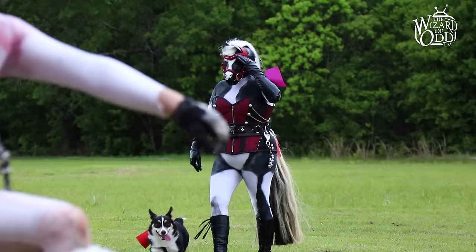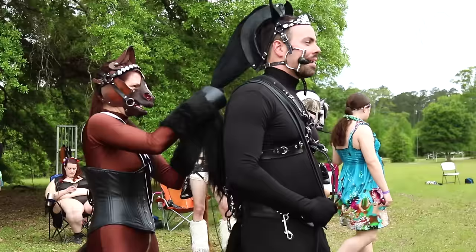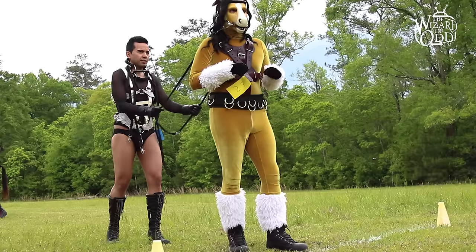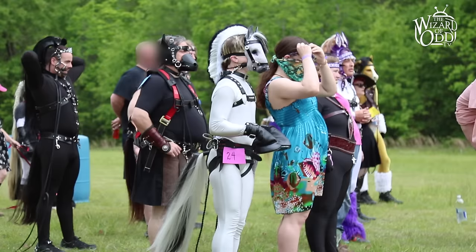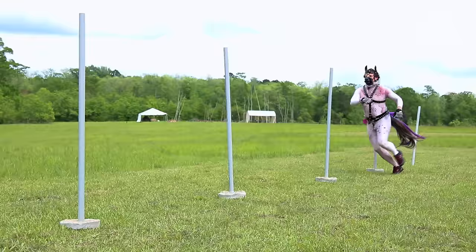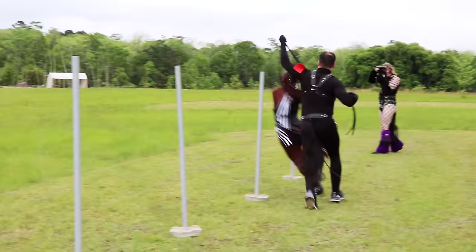Today we are in Louisiana at the Ponies on the Delta Pony Play event. We are out here having a pony play competition where people compete in events and classes just the same as real horses do.